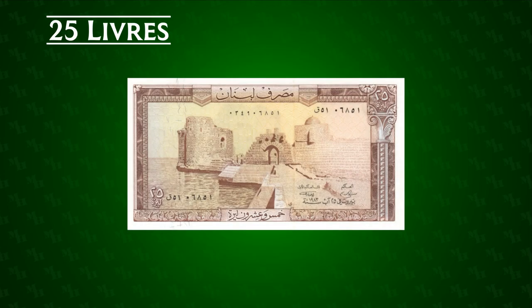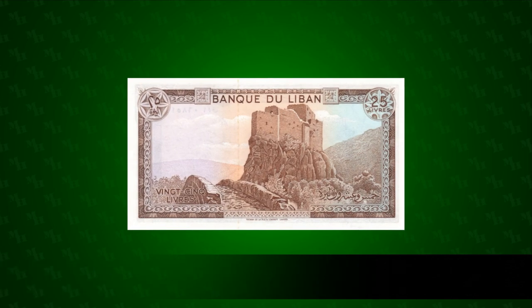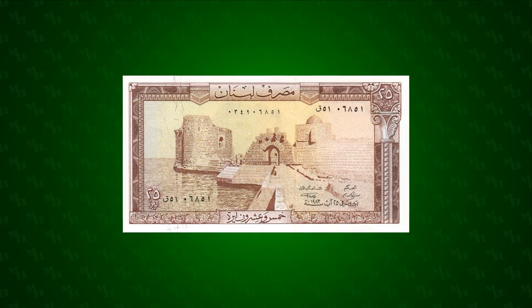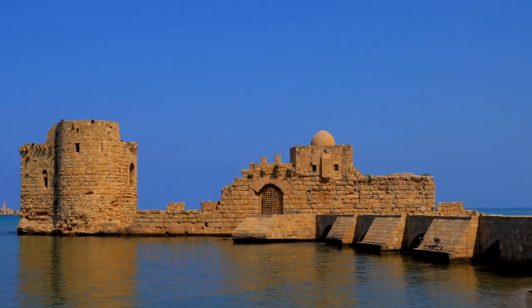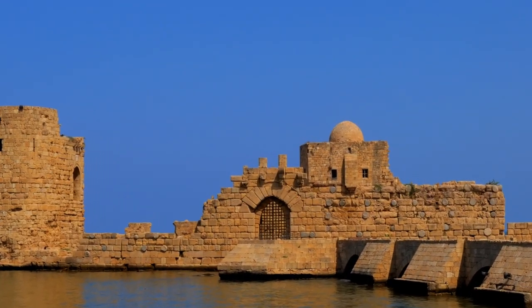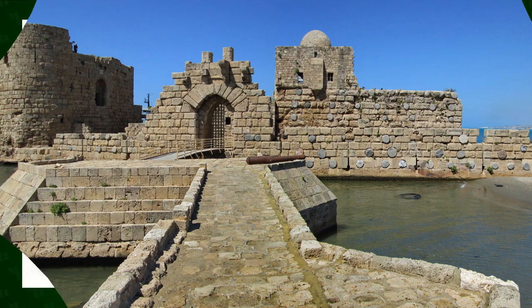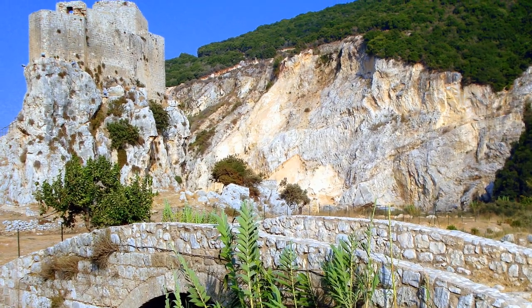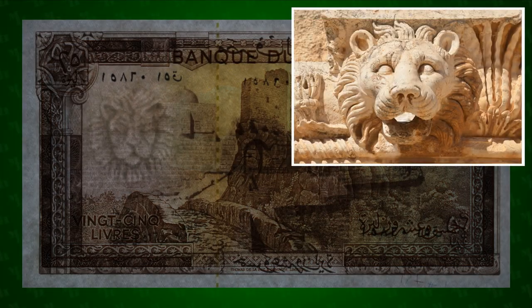The 25 pound note was issued between 1964 and 1983. It was worth $8.12 when first issued and $6.22 when withdrawn. Its denomination is visible under UV light. On the front is the Sea Castle of Sidon, originally built by Crusaders in the 13th century, destroyed by the Mamluks, and rebuilt by Fakr al-Din II during his rule. On the reverse is Msailaha Fort, another structure built by Fakr al-Din, constructed in the 17th century to guard the road between Beirut and Tripoli. The watermark is a lion's head, similar to those found at the Temple of Jupiter in Baalbek.